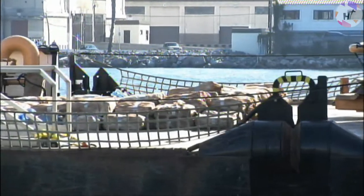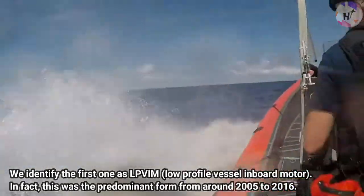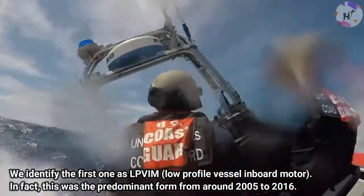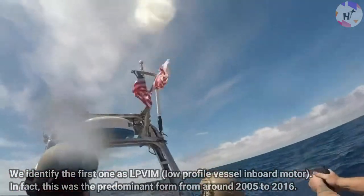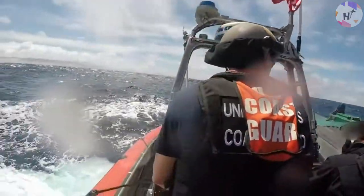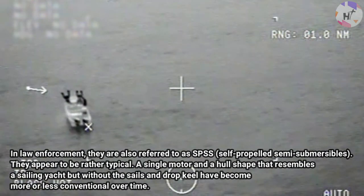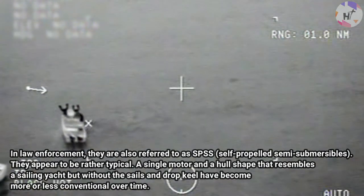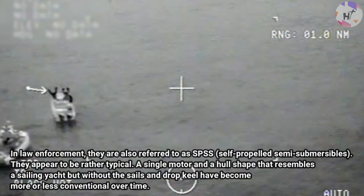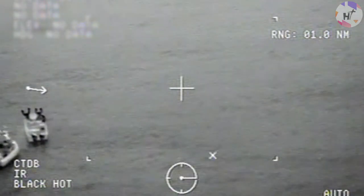Narcosubs come in five primary varieties. The first is the LPVIM, or Low Profile Vessel Inboard Motor. This was the predominant form from around 2005 to 2016. Although they have been replaced by other sorts, they are still present today. In law enforcement, they are also referred to as SPSS, or Self-Propelled Semi-Submersibles. They feature a single motor and a hull shape that resembles a sailing yacht without the sails and drop keel.